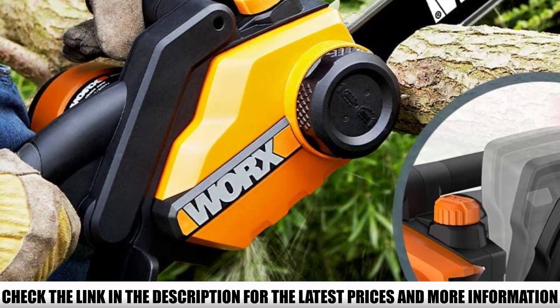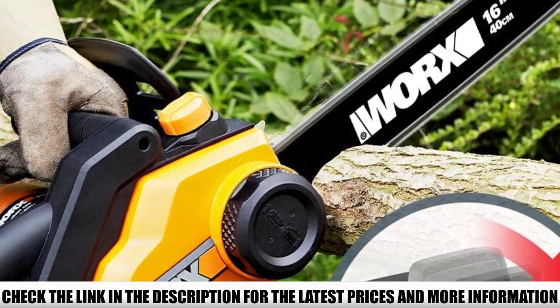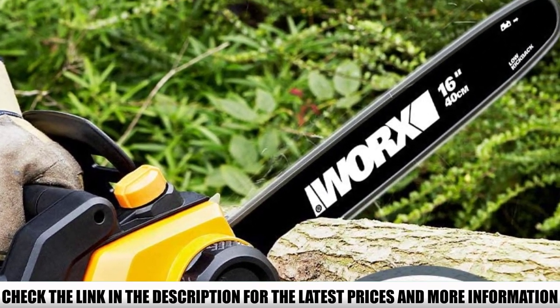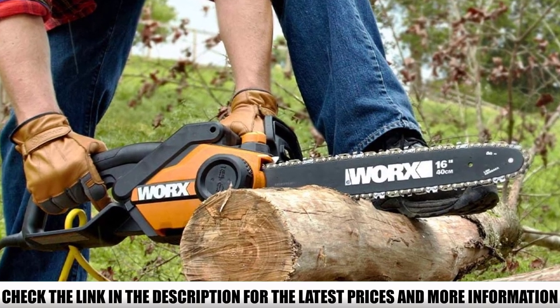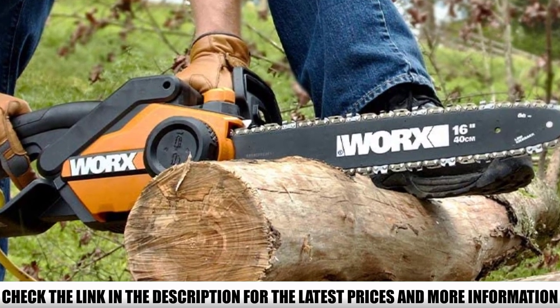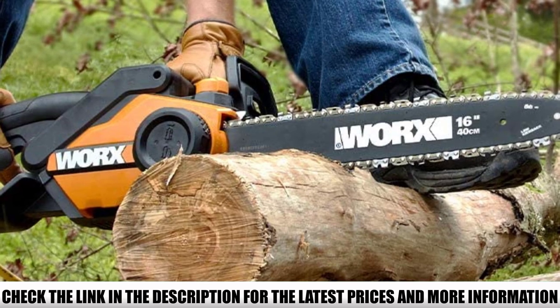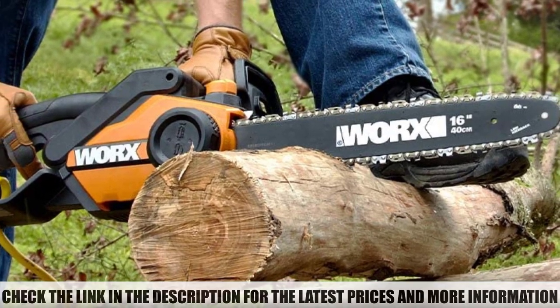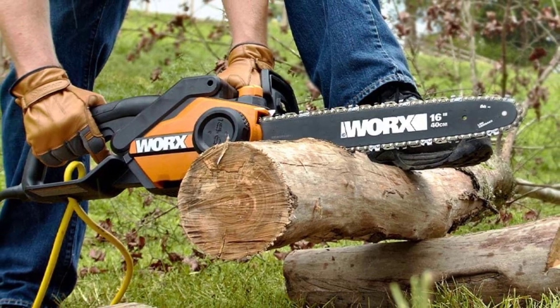Worx is a prominent brand that has manufactured some of the best chainsaws. The WG303.1 is one of their budget-friendly models designed with cutting-edge technology and advanced features. There is no compromise on performance or power. The uniquely designed metal spikes take a perfect grip on the wood, allowing you to cut down trees with ease, and significantly reduce kickback from the chainsaw.